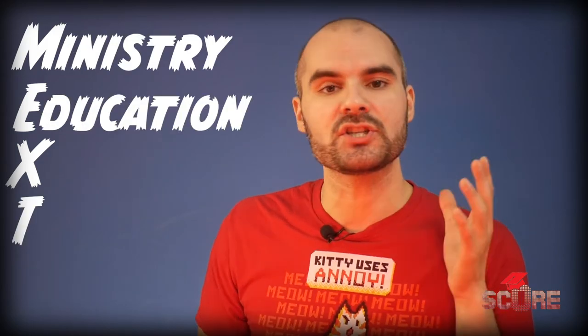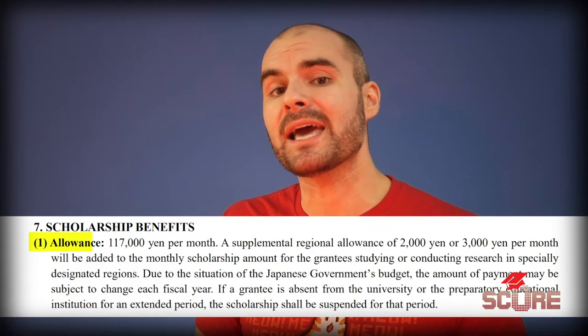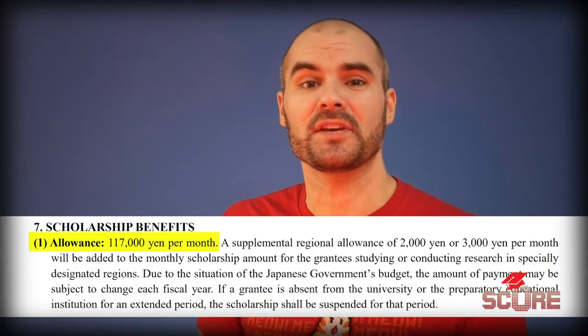Japanese government scholarships are issued by MEXT — the Ministry of Education, Sport, Culture, and Technology. They really mix a lot of things in with their ministries. MEXT can give you a full tuition payment, and if you get a full tuition scholarship from the Japanese government, you're also going to get about $1,000 a month to cover your living expenses. And that money is going to be vital because living in Japan is not cheap.